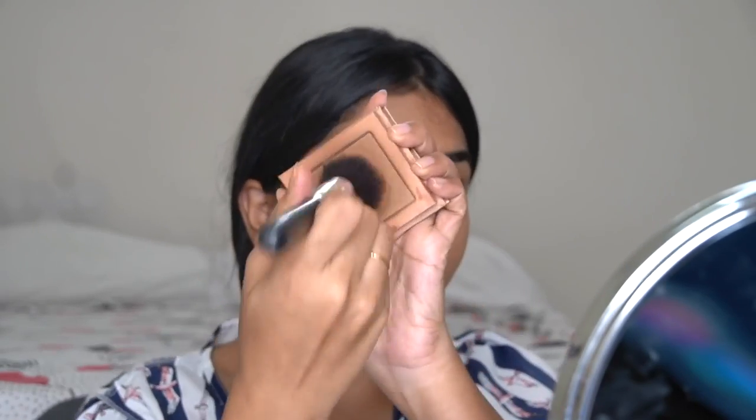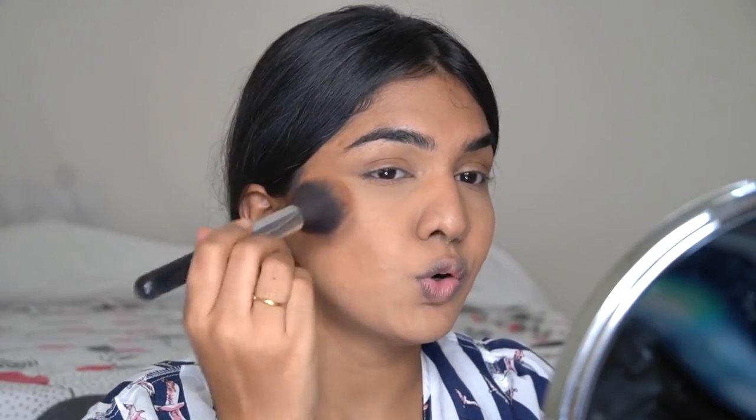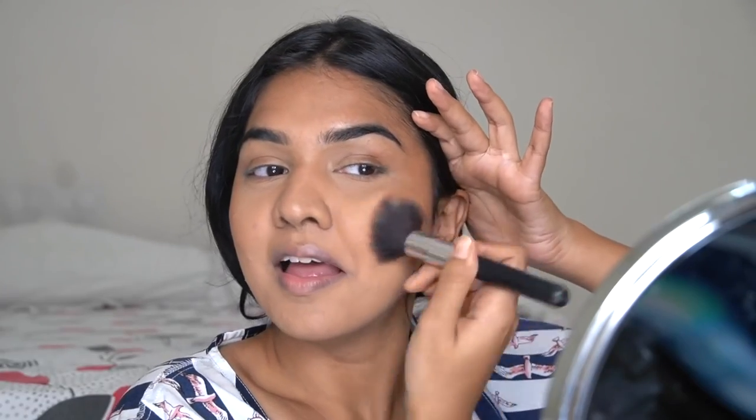Moving on to contour and blush — you need to be very careful here, because you've worked hard to hide your marks and you don't want to lift the foundation now. I'm taking a contour bronzer on a fluffy brush and tapping it on rather than stroking. Tapping blends the product really well without moving the foundation underneath. Never stroke — once you start stroking the product will lift away. I'm just tapping up and down on the areas I need.